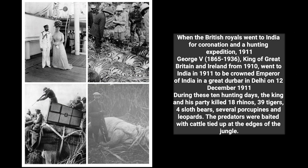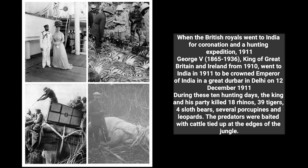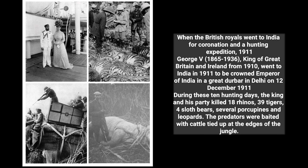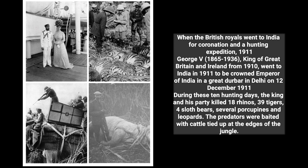When the British royals went to India for a coronation and hunting expedition in 1911, George V (1865–1936), King of Great Britain and Ireland from 1910, went to India in 1911 to be crowned Emperor of India in a great Durbar in Delhi on 12 December 1911.